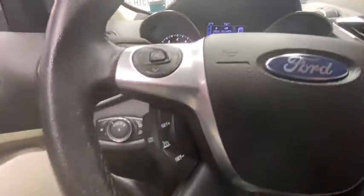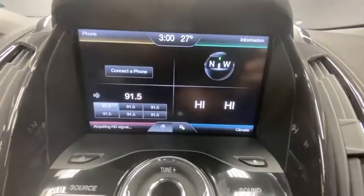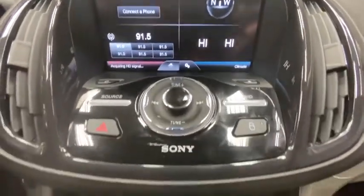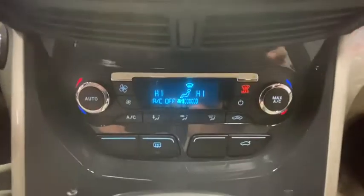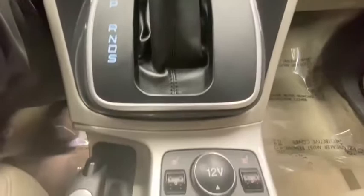Traction control, dual airbags, power steering, four-wheel disc brakes, AM FM CD, MP3 radio, universal garage door opener, electronic stability control, heated front seats, power windows, rear window defroster, fog lights, security system, CD player.